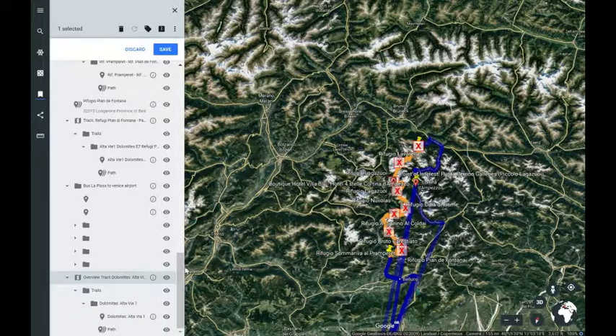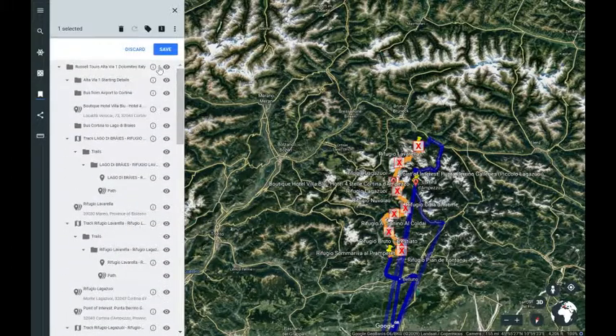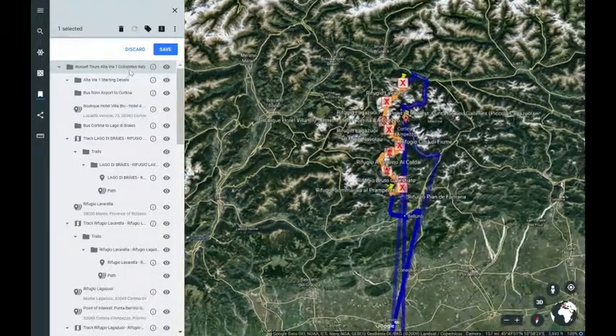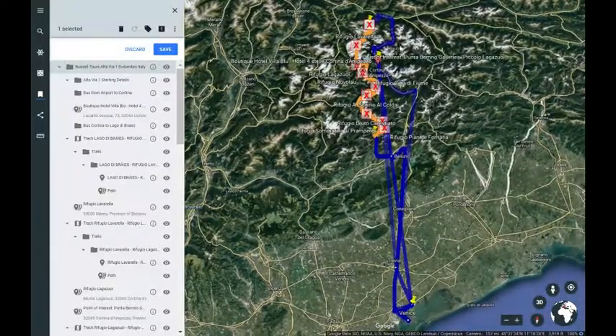Thank you for taking the time to look at this with me. I'm Tori Russell, Russell Tours. We'd love to talk to you about coming with us on the trip and enjoying it with us. Thank you very much. Goodbye.